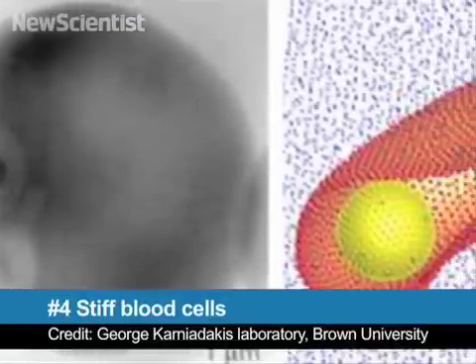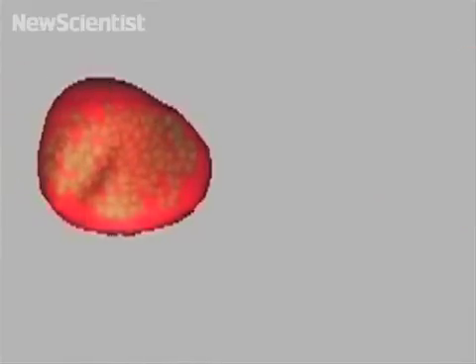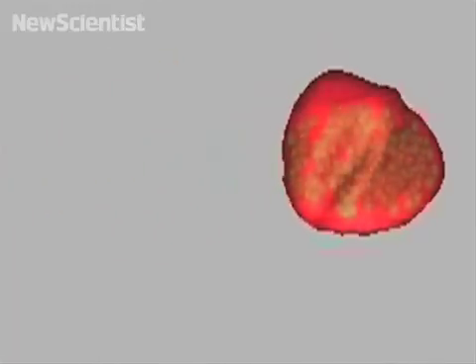At number 4, malaria kills nearly 800,000 people each year in the developing world. It's caused by a blood-borne parasite transmitted by mosquitoes. Here you can see a computer model of how the parasite affects the cell. Scientists recently found that blood cells infected with malaria can be 50 times stiffer than normal cells. The stiff cells can block capillaries, causing the heart to work harder to circulate blood. Understanding how the parasite affects blood cells could lead to better methods of treatment and prevention.